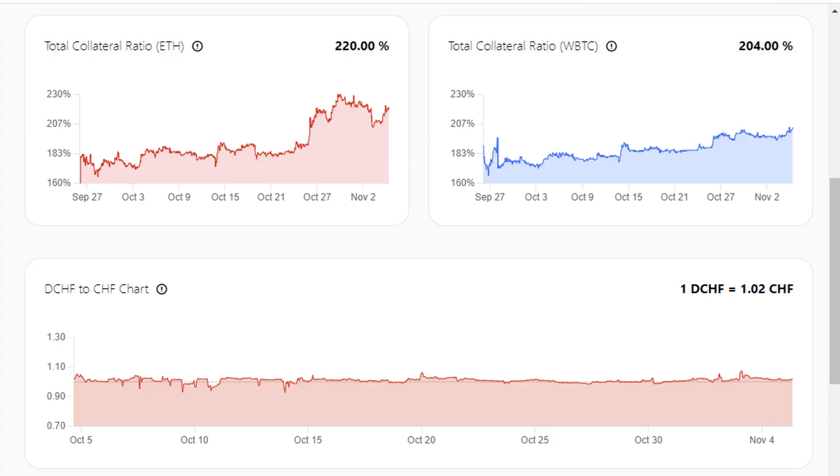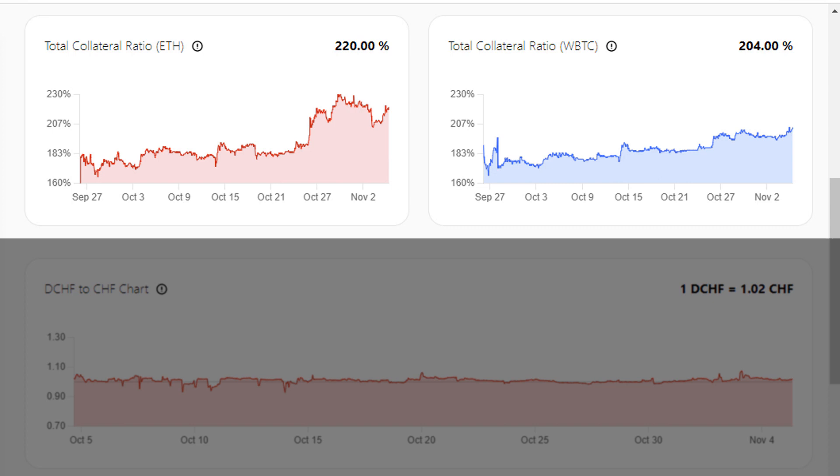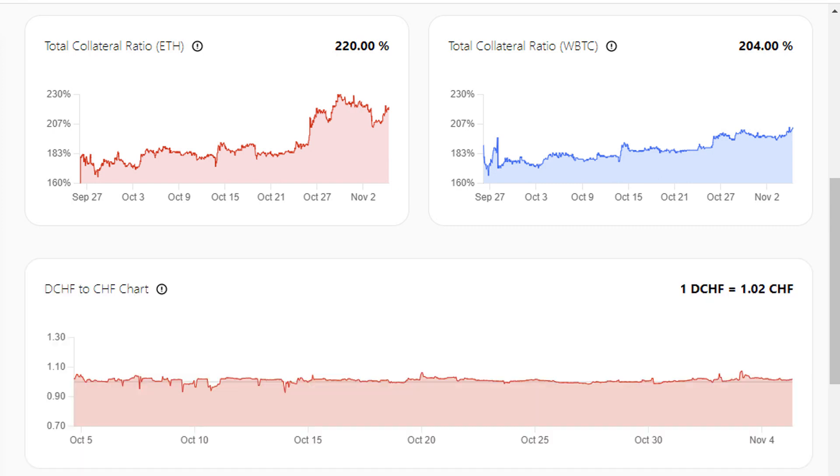The first thing we have to understand about the DCHF token is that it's either collateralized by Bitcoin or by Ethereum. On the chart you can see that it's over-collateralized by Ethereum at 220% and by Bitcoin at 200%. Another algorithmic stablecoin that uses Bitcoin or a basket of other cryptos as collateral would be DAI — so the idea is the same.